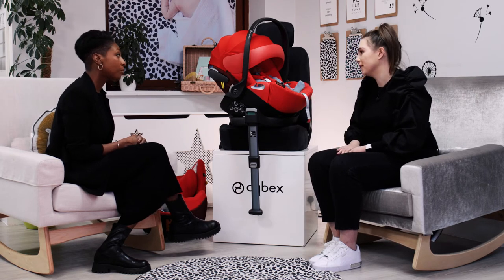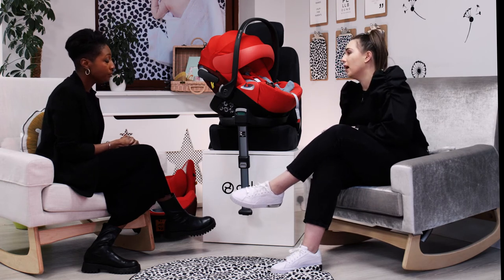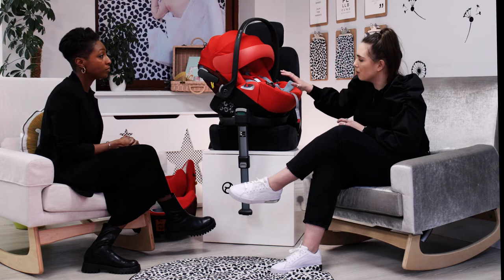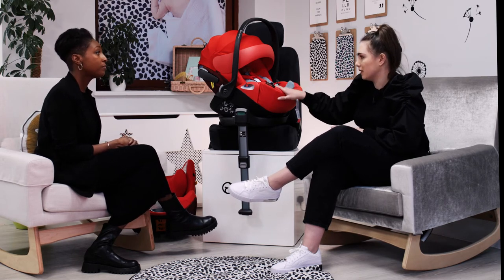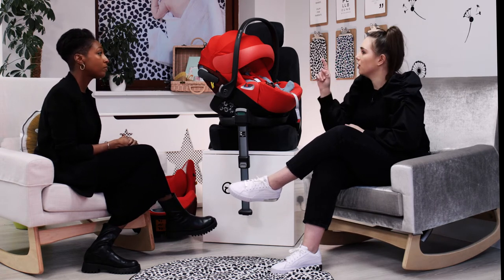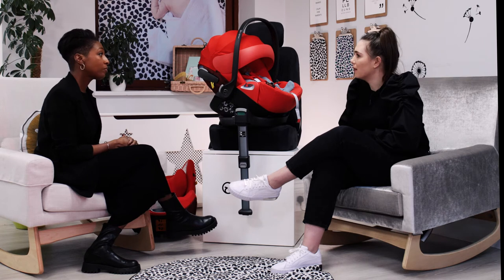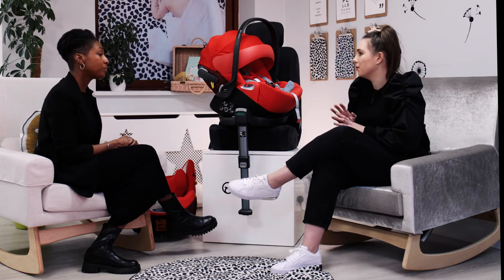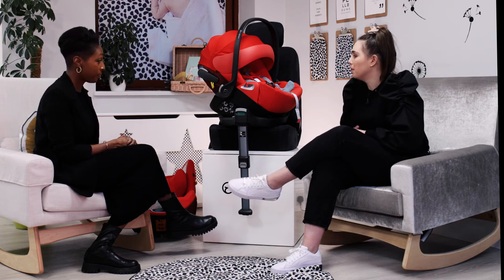So two seats, one base — lasting from birth up to 105 centimetres in height, roughly around four years old. To check compatibility, we have a compatibility checklist on our website at cybex.com. You simply select which car seat — for example Cloud Z — type in your make, model, and year of car, and it gives you green ticks or crosses. For seat belt fitting it's great to get a physical demonstration, but for ISOFIX you can easily check online.